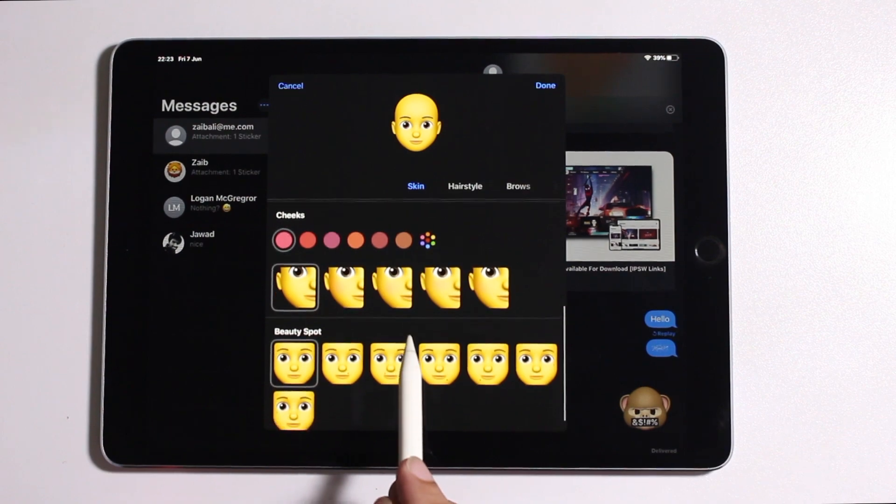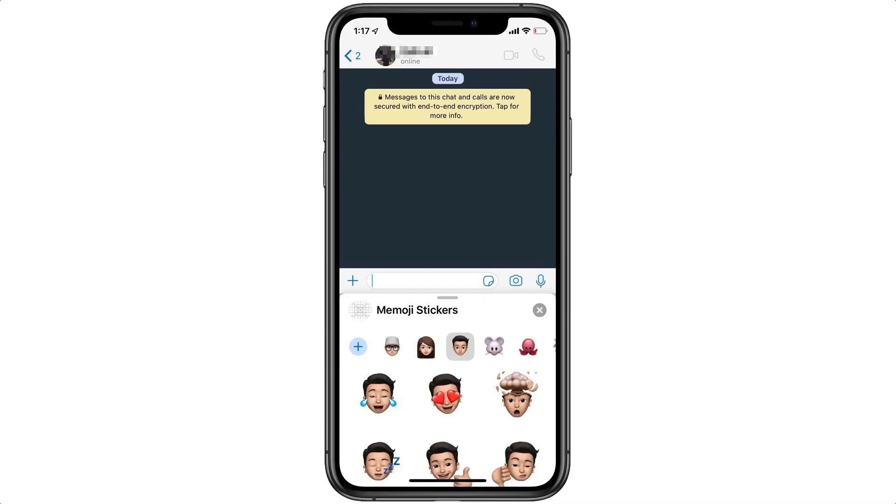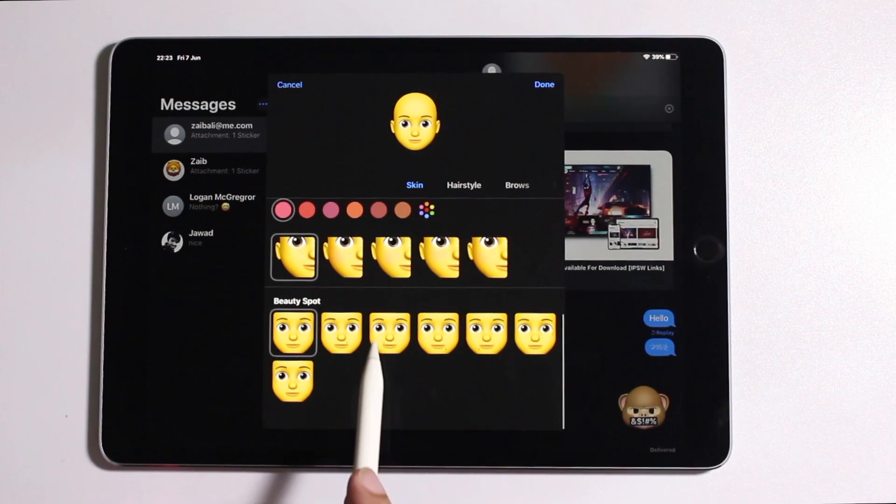With iOS 13, you can use the Memoji keyboard in all apps such as WhatsApp, Mail, WeChat, etc., by tapping on the Emoji key on the keyboard.